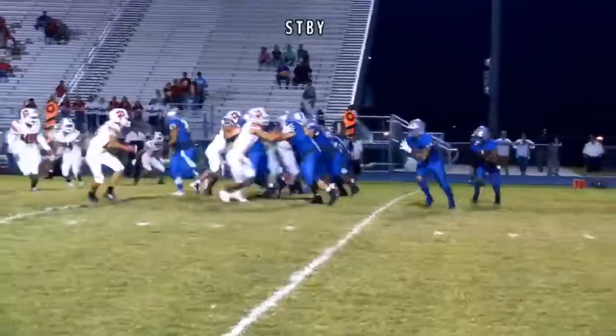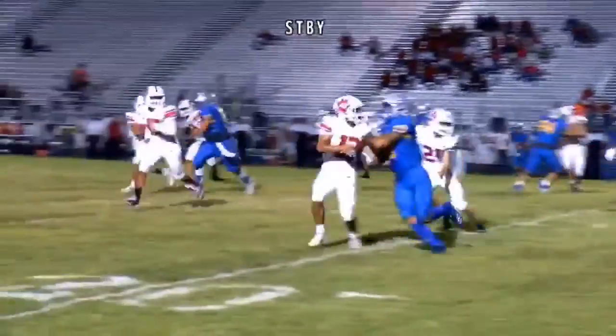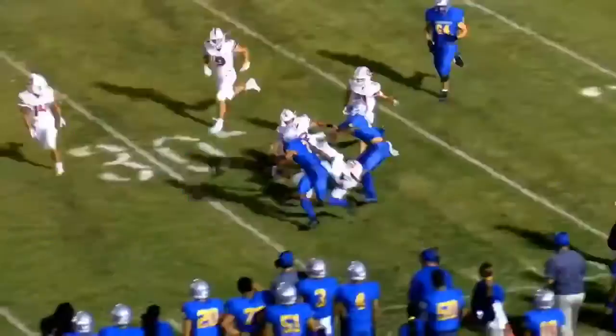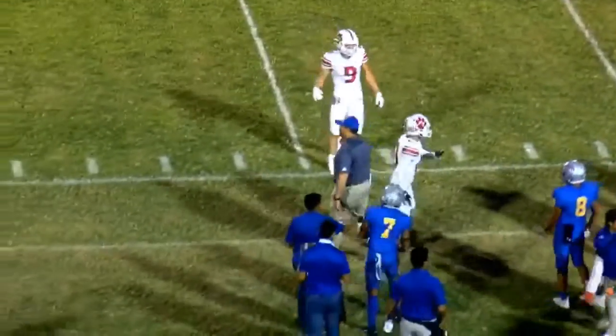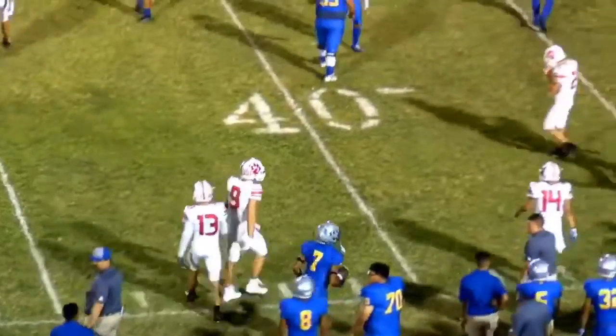Armendariz getting the direct snap, finds some room up the left side of the field — still on his feet, ladies and gentlemen — gets all the way to the 38 yard line for a gain of 18 yards.